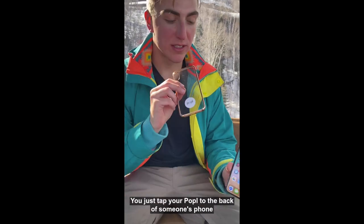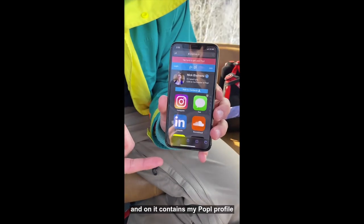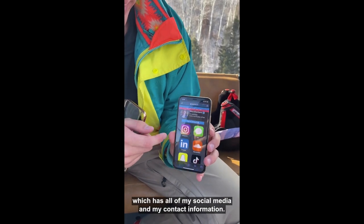Let me show you how it works. You just tap your Popple to the back of someone's phone like that, and they get a notification, and on it contains my Popple profile, which has all of my social media and my contact information.